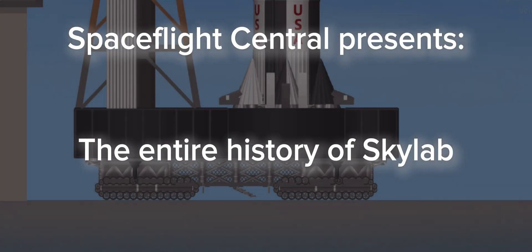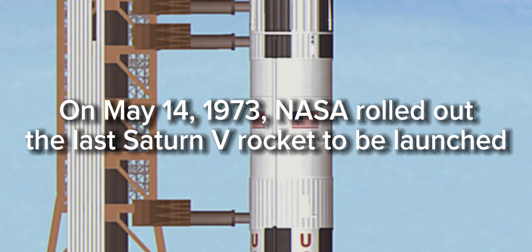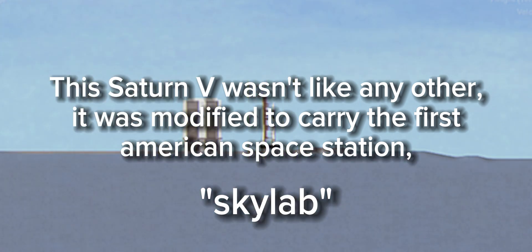This is Skylab Launch Control. We're T-minus 3 hours and counting, counting for the launch of Skylab 1, still aiming for a liftoff time of 1:30 p.m. Eastern Daylight Time. We do have one built-in hold or planned hold period that comes at the T-minus 2 hour mark, and it's for one hour's duration.